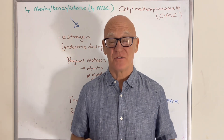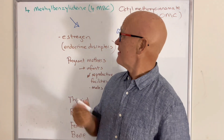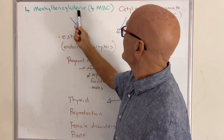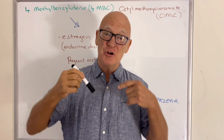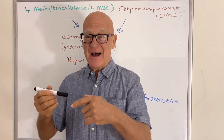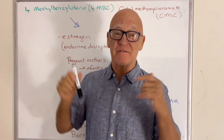Other than oxybenzone, there's a whole heap of chemicals put in sunscreens that have these estrogen-like effects. The first one is best abbreviated 4-MBC — 4-methylbenzylidene camphor. The problem is that the nomenclature, the names that they use, change. You've got the international levels, you've got the American names, and it all becomes quite confusing. So if it looks like a long chemical name, it probably is one of these.